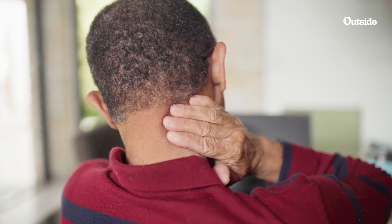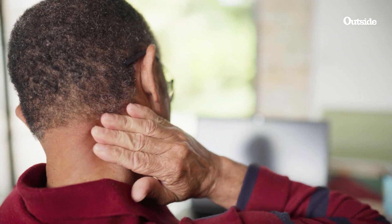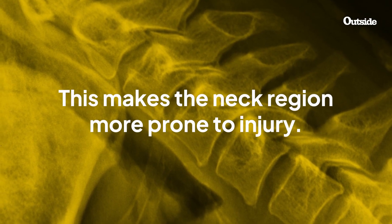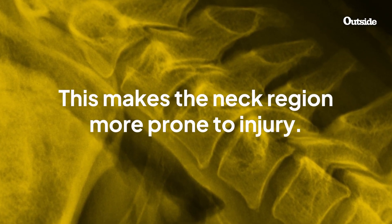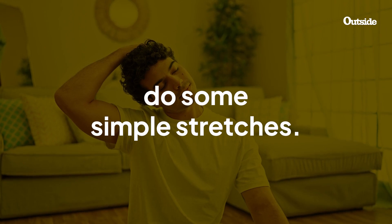However, despite how good this relief may feel, a primary reason not to crack your neck is that it can reduce neck stability over time, making the region more prone to injury. So instead of cracking your neck, it's best to just do some simple stretches.